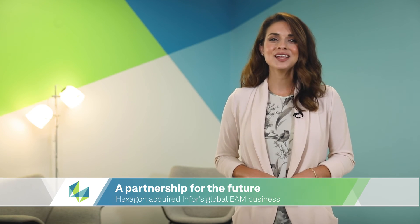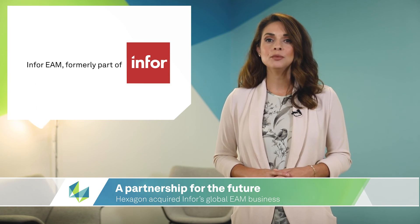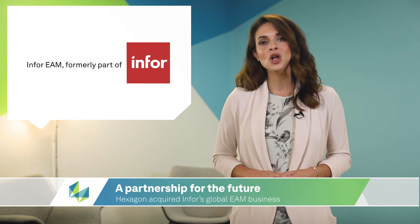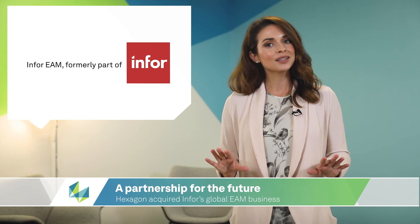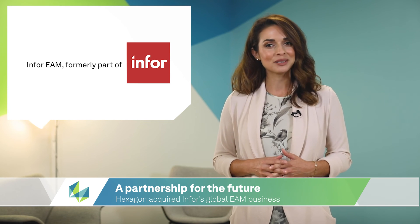In other exciting news, Hexagon recently announced the acquisition of Enfor's EAM, which will enable us to continue to put our autonomous mission to work. This strategic partnership will open the door to opportunities to accelerate cross-selling of complementary solutions across common customers in markets such as automotive, discrete manufacturing, and public safety.